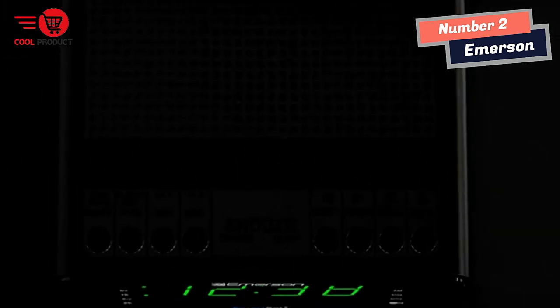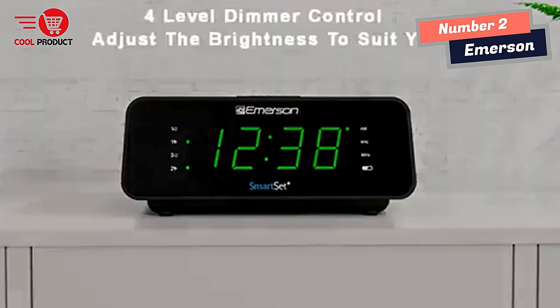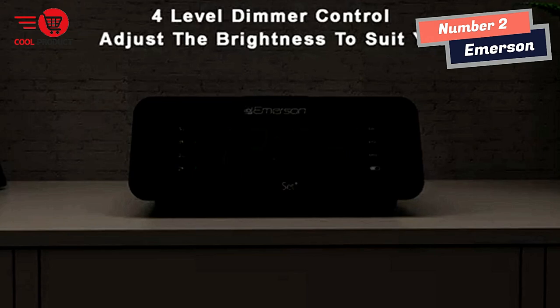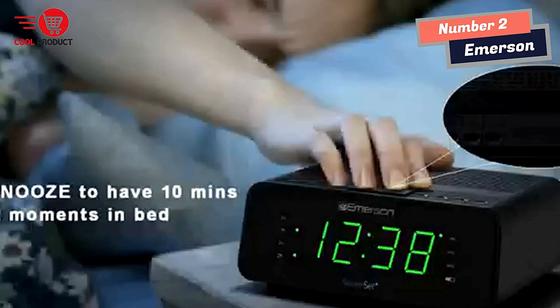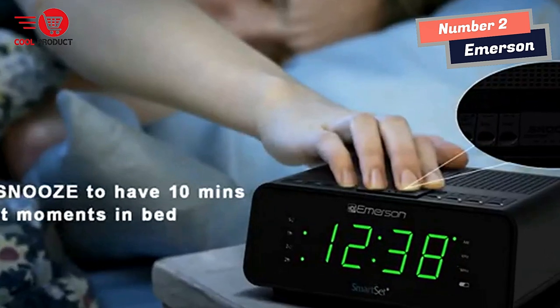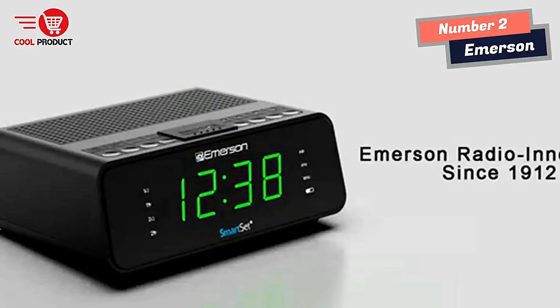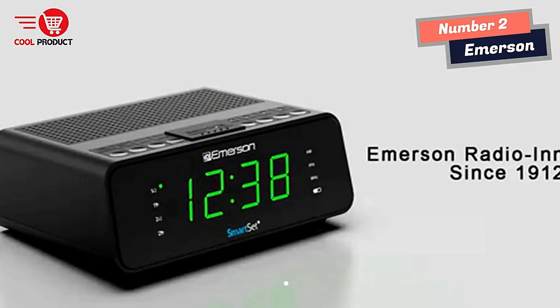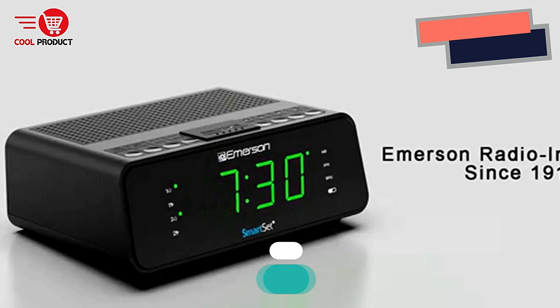The alarm can be programmed to operate on weekdays only, weekends only, or all seven days of the week. The alarm displays the month and date with the touch of a button. Set the alarm to wake you to your favorite AM/FM music or news station, or to the buzzer. The clock radio adjusts itself automatically for daylight saving time and leap year, and maintains the correct time after power outages.